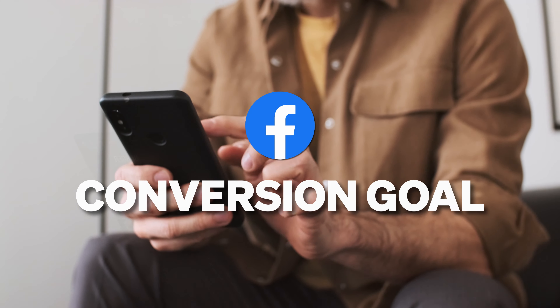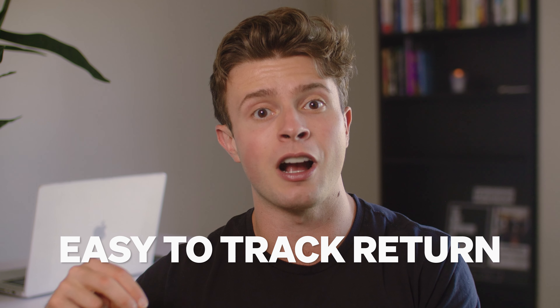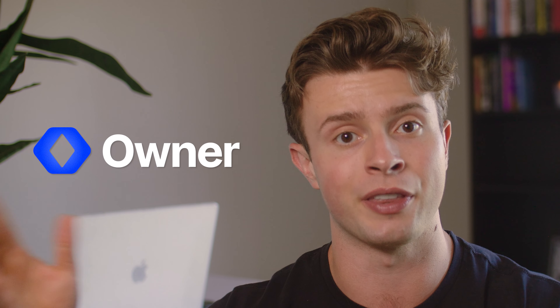These filters are all key because we want to make sure we're only targeting people who are actually interested in our restaurant. What I've seen work best is making the conversion goal a direct online order placed through your website. This is what Chris does, and it works best because it's easy to track the return on ad spend down to the dollar within owner.com.